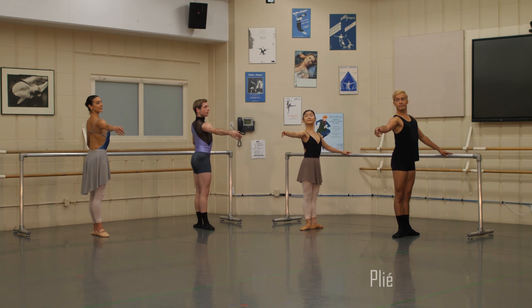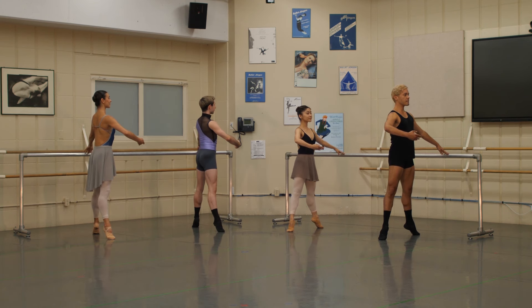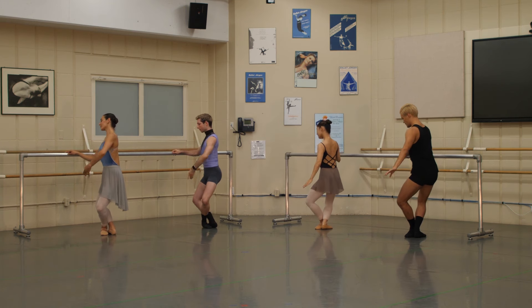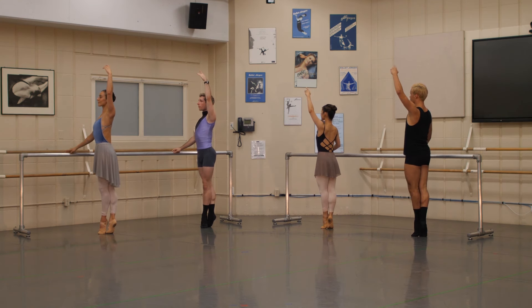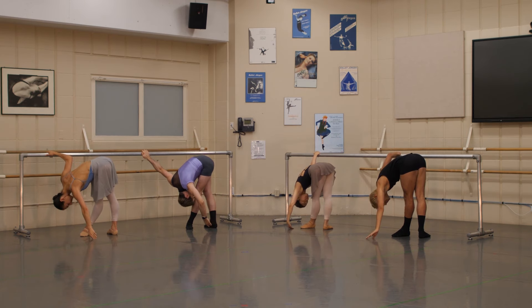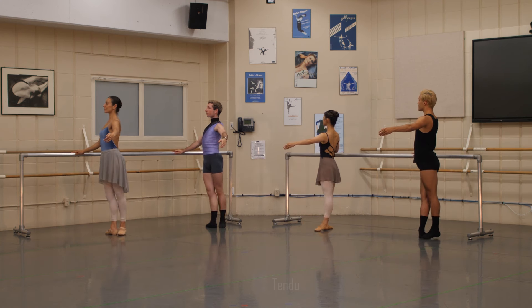This first exercise is called plié. Plié means to fold or to bend, and it comes from the French. Ballet was actually developed long ago in the courts of Louis XIV. He was known as the Sun King, and he loved to dance and wanted everyone in his courts to be able to dance with him. This is why we use French terminology for all of our ballet movements. You can see our dancers are moving through the positions we just talked about — our ballet alphabet is in use already.